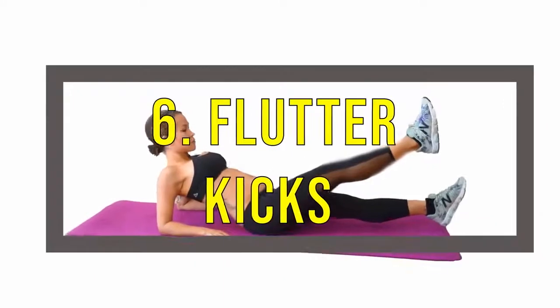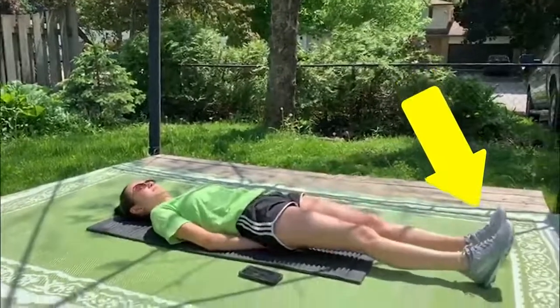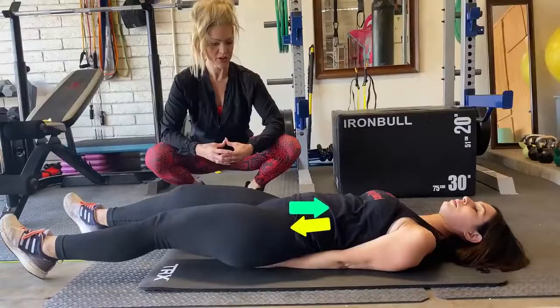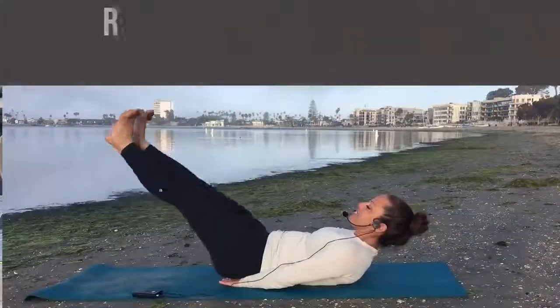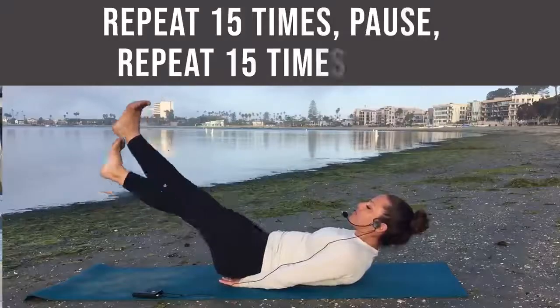Number 6: Flutter Kicks. Start by lying on a mat. Keep your legs together, then extend them forward in front of you. Tighten the abs and lift your feet off the ground. Begin moving your legs up and down. Repeat 15 times, pause, then repeat 15 times again.